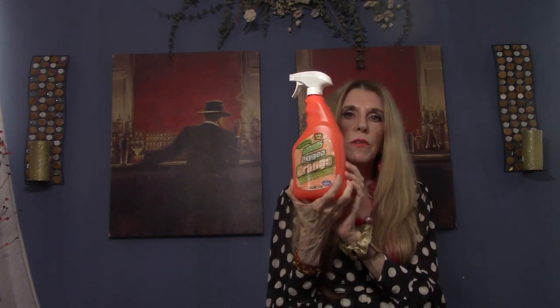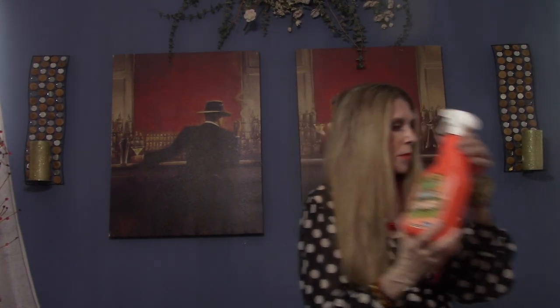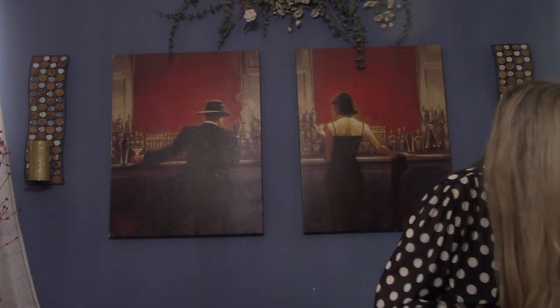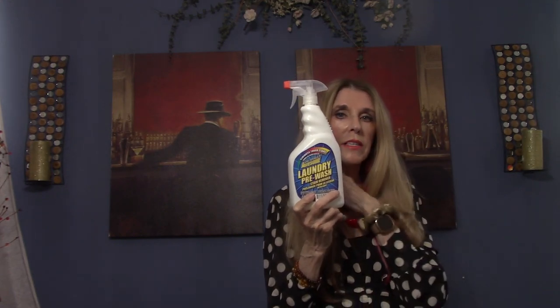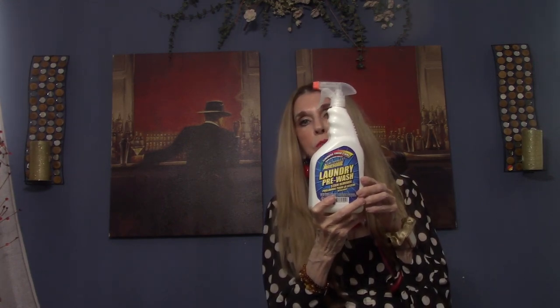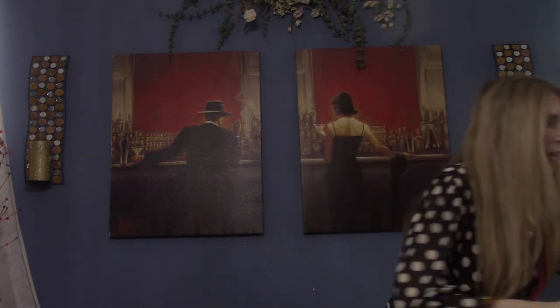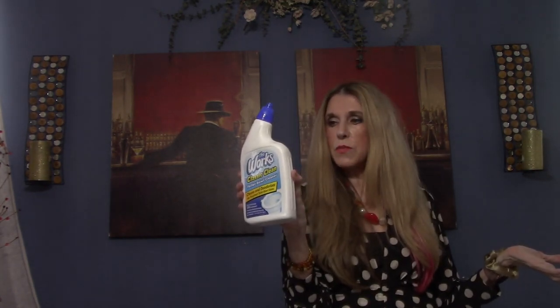We use the degreaser a lot for pets on carpets. They also have a laundry pre-wash for spots. I found out that cold water takes a lot of stains out — the coldest water possible. I've washed some things two or three times and the whites will turn out white, so one wash won't do it but two or three will. Of course their toilet cleaner is a dollar and a quarter and works great too.